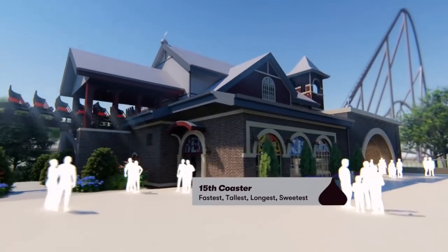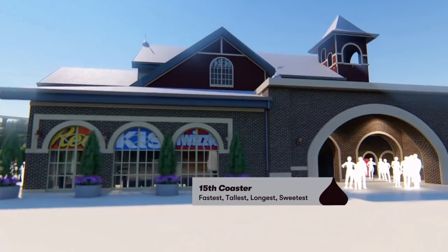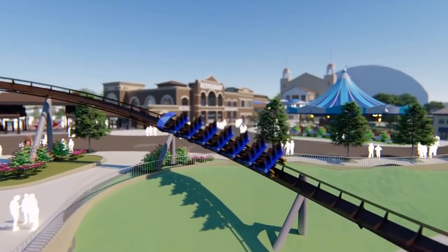This looks fantastic. I definitely want to hear from you guys down below — what do you think about this coaster? Do you think it's exactly what Hershey Park needed? I'm actually a lot more impressed than I thought I would be. Anyway, hopefully you guys liked this video — hit that like button, subscribe if you haven't, and share this video for others to enjoy. Have a good one!